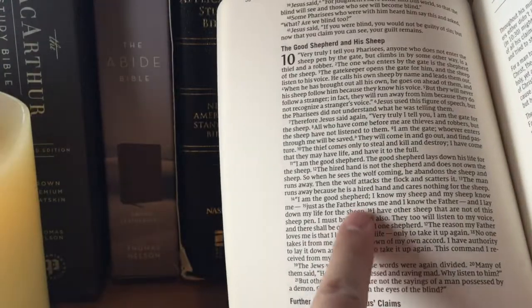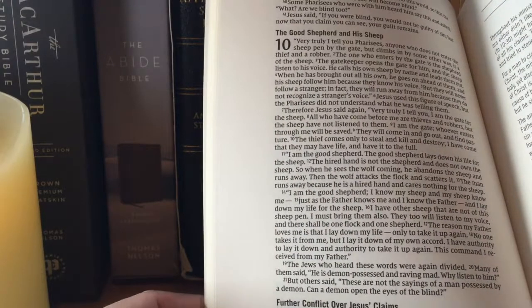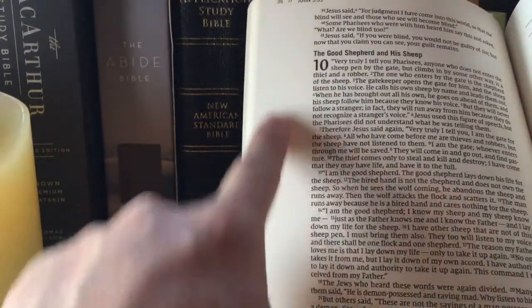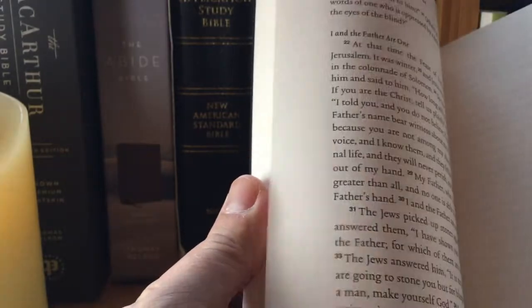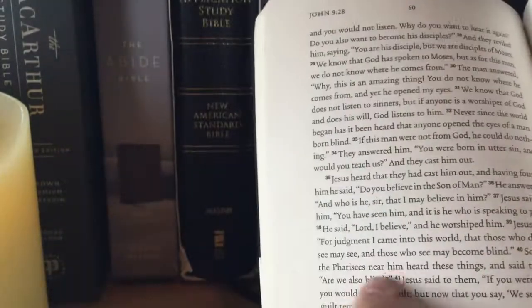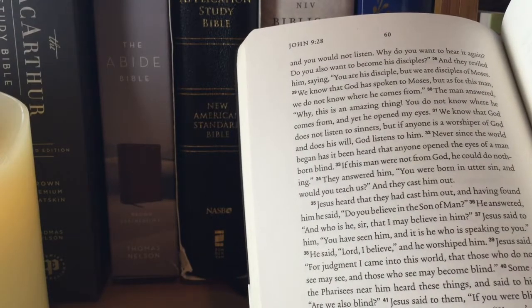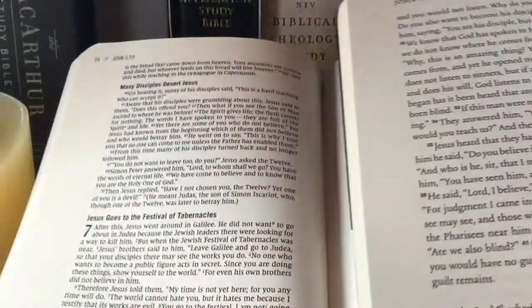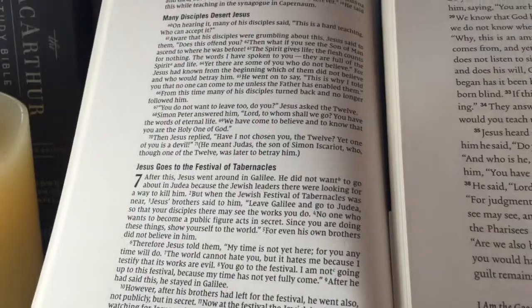This is the Zondervan NIV typeface created by 2K Denmark. The print is smaller than the scripture journal, and the leading — the space between the lines — is tighter than the scripture journal. Here's John chapter 10; you can see there's quite a bit of space on the sides. Comparing to John chapter 10 in the ESV scripture journal, you can see the spacing between lines is much wider.